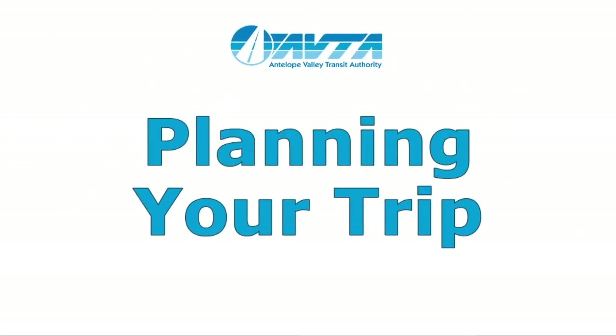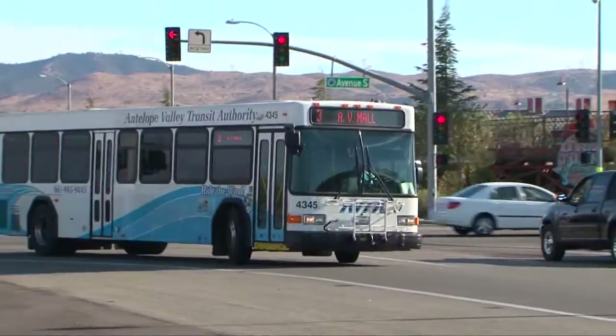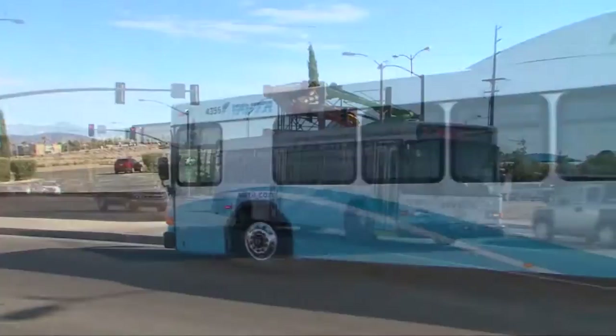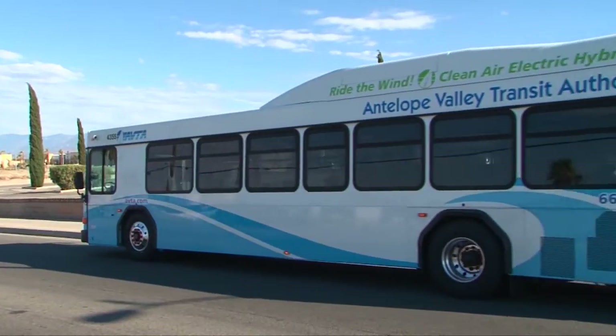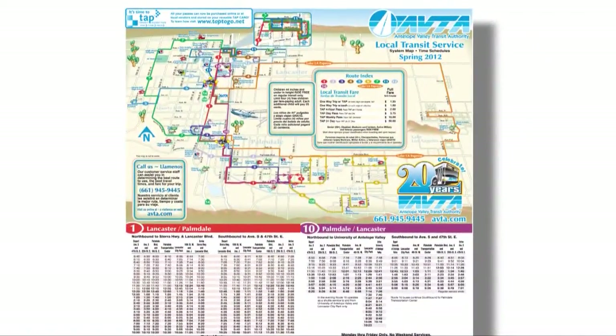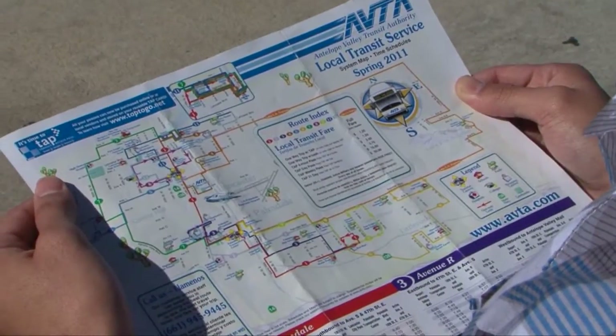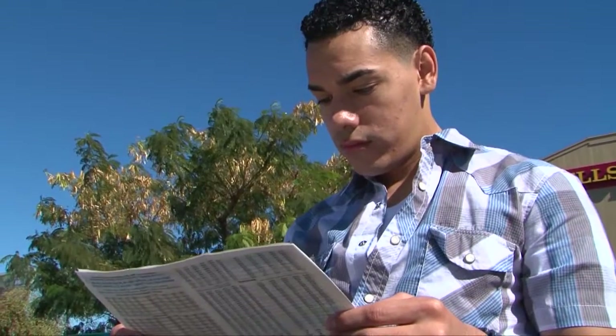Antelope Valley Transit Authority — planning your trip. AVTA has created an easy way for you to plan your travels using the bus. Grab yourself one of AVTA's colorful system maps, locate your starting and ending points, then identify the route that most closely links those two points.